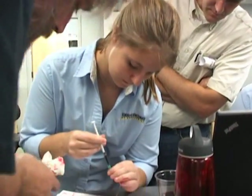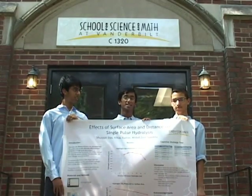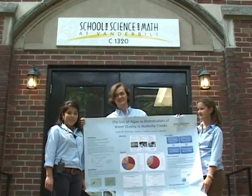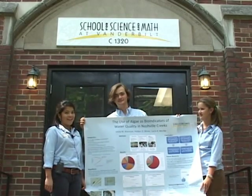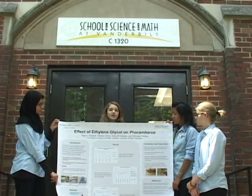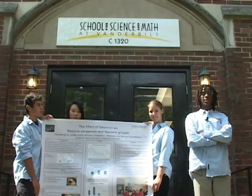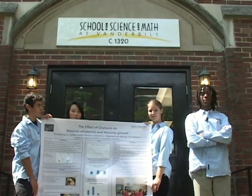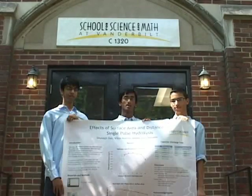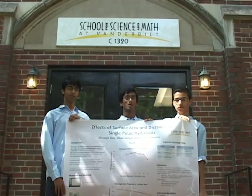In junior year, we completed original research projects based on our own interests. We studied the effects of surface area and distance on short pulse hydrolysis. We studied the use of algae as bioindicators of water quality in local creeks. We studied the effects of ethylene glycol on Procambaris, which is a species of crayfish. We decided to study the effects of oxytocin, a mammalian hormone, on Nasonia vitripennis and giraulti wasps. And the reason we did this is so that we could imitate lightning and see if we could somehow harness this energy.